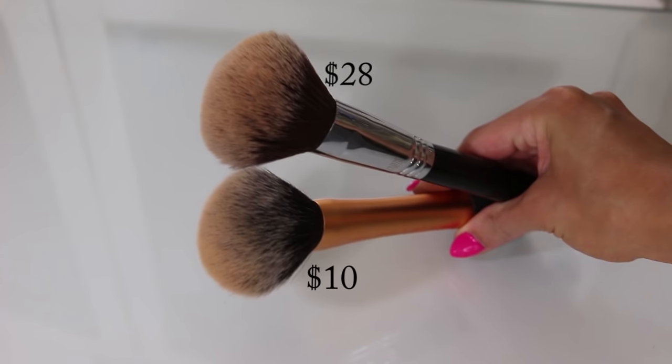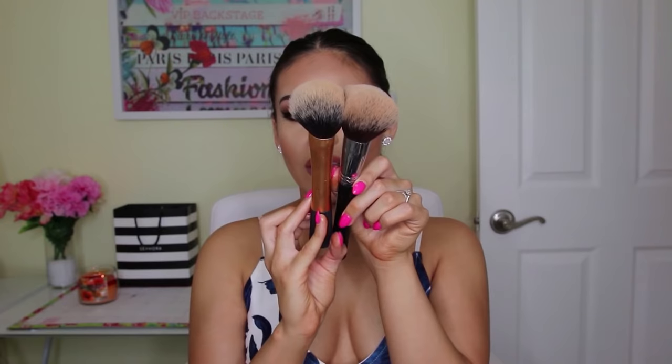Now I'll talk about brushes - just two to show you. The first is the Sigma Large Powder F30, which I use a lot in my tutorials and always get asked about. It's really fluffy and full and applies powder perfectly without making your face look cakey. An exact dupe is the Real Techniques Large Powder brush. It's not even funny how similar they are - the Real Techniques one is about ten dollars, which is more than a typical drugstore brush, but it's worth it. I've had this brush for three years, it doesn't shed, and it looks brand new.